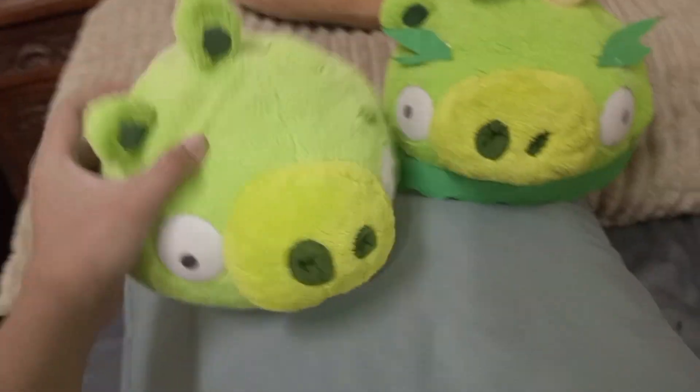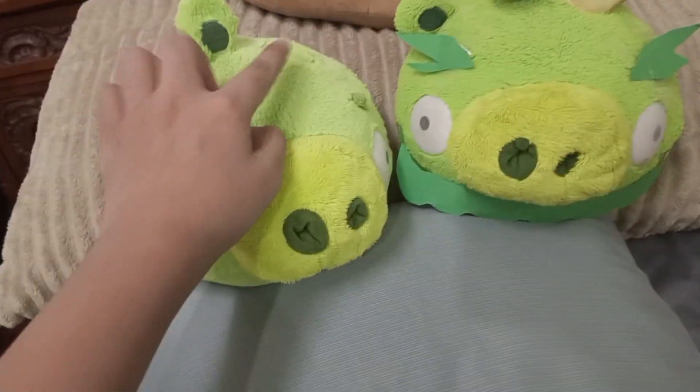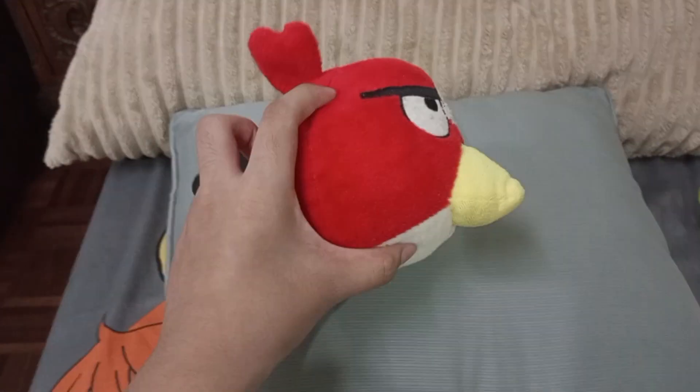I used green construction paper to make him King Mudbeard, and here's another King Pig TCC — I cut off his crown to make him a Minion Pig. And here's TCC Helmet Pig, and that's about it for those.